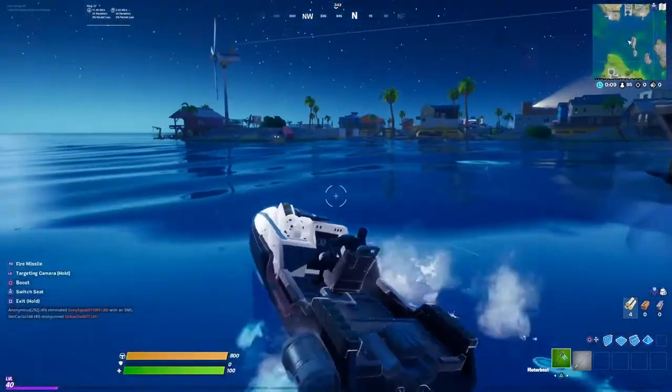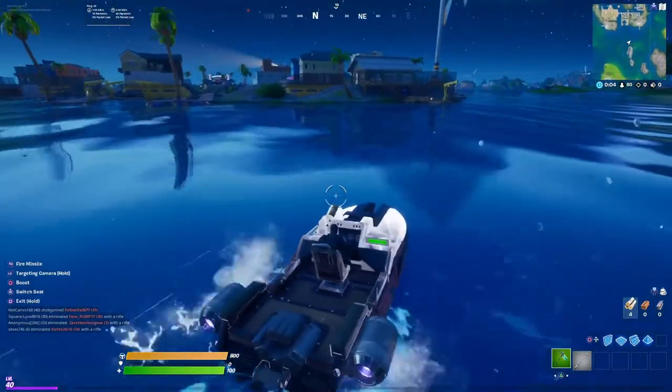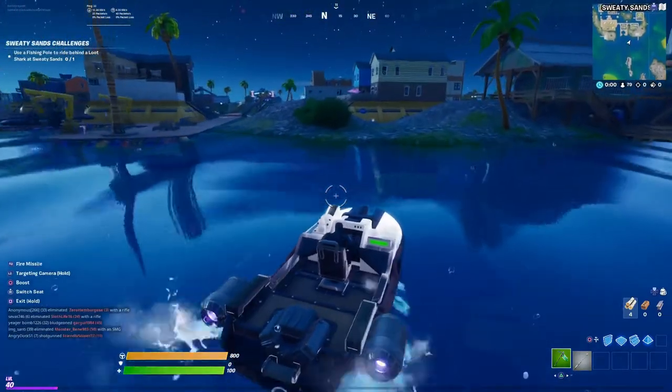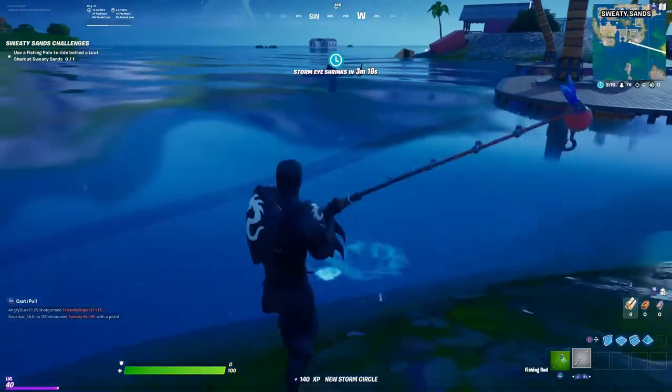We're going to grab a boat and go do our fishing — we're going to get us a big one. Hopefully nobody comes and shoots us. There is our shark; we're just going to get off the boat and try to get us a shark.